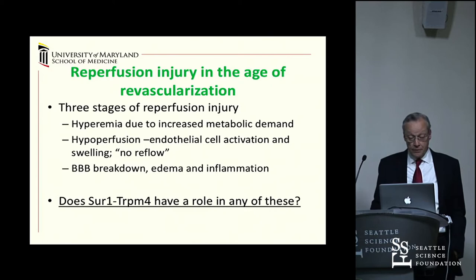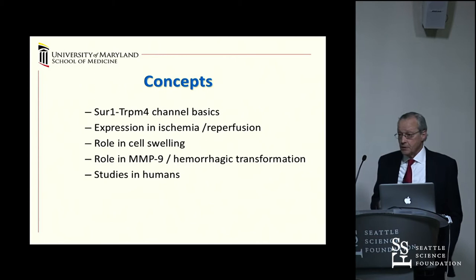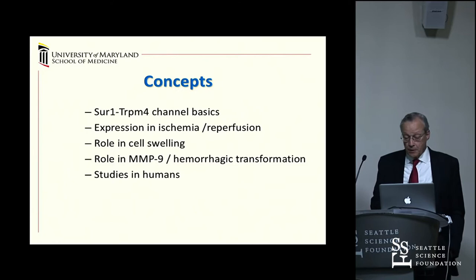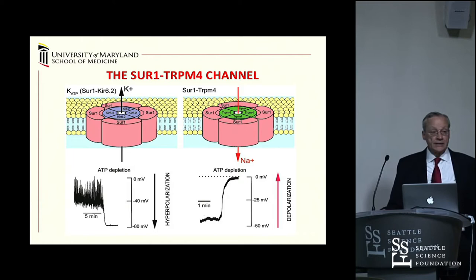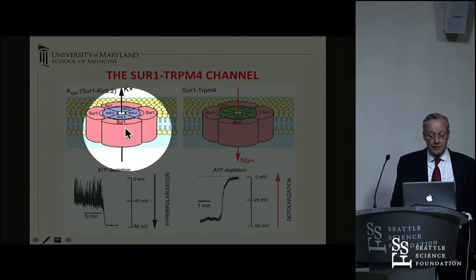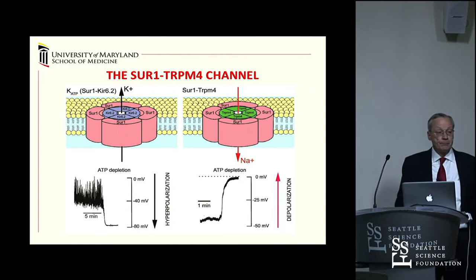I want to introduce the SUR1-TRPM4 channel by putting it in the context of the KATP channel, which controls insulin release in the pancreas. The KATP channel is made up of two subunits: SUR1 (sulfonylurea receptor 1) and a pore-forming subunit, KIR 6.2—K for potassium, IR for inward rectifier. When this channel opens, it allows potassium to flow out of the cell, causing hyperpolarization.